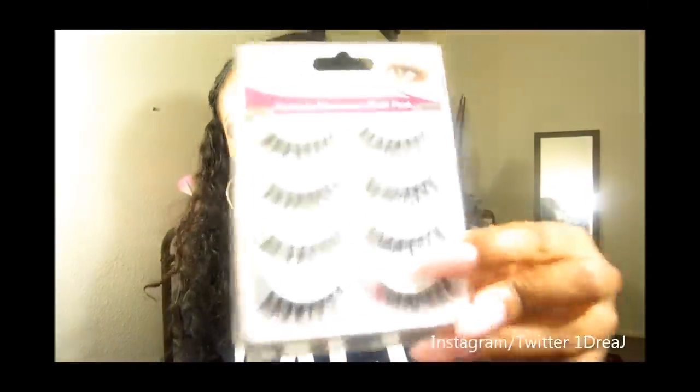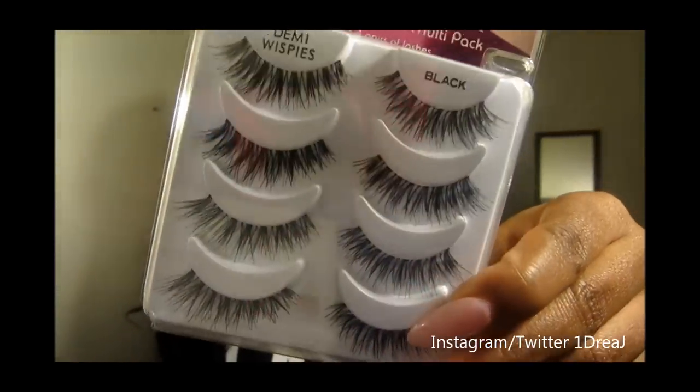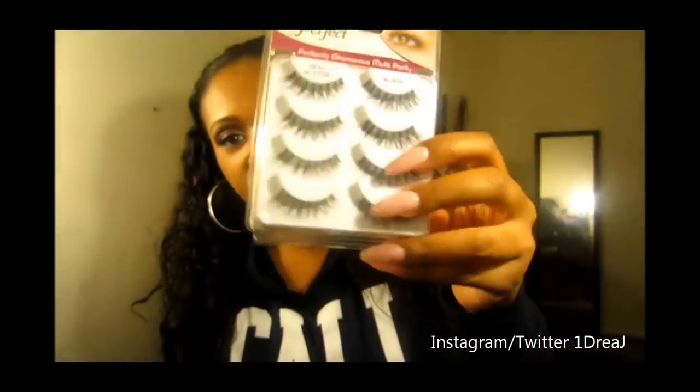First thing I would like to show you are the Salon Perfect lashes called Demi Wispies. I love these lashes. They're so pretty and natural looking yet glamorous. I've been loving these. I picked these up from Walmart — they're like $8 for this thing.